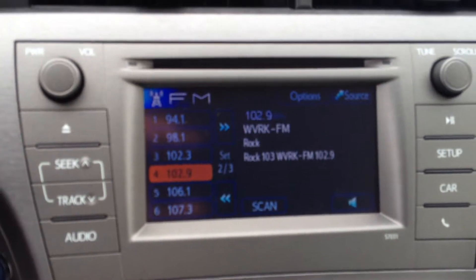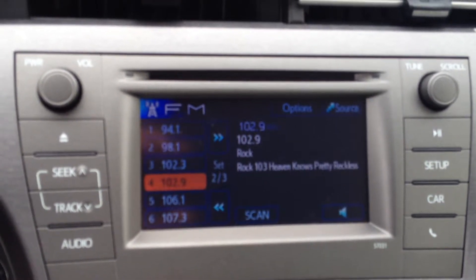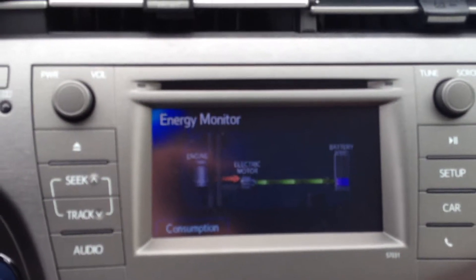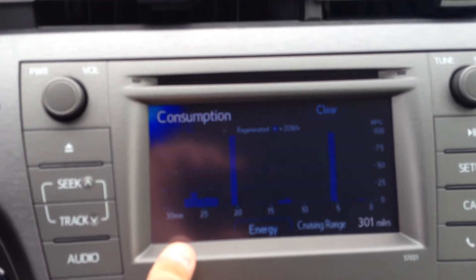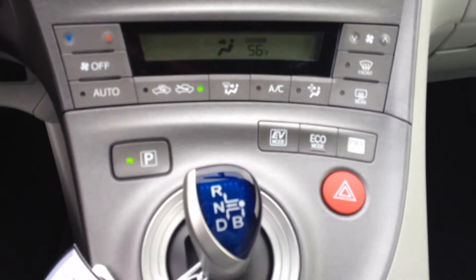You also have a 6.1 inch touch screen display — AM, FM, CD, Bluetooth, etc. — and it also has information on your car. Right now we're using the electric motor and the engine. Of course when a vehicle only has 4 miles on it your numbers might be a little off. But there's your climate controls.